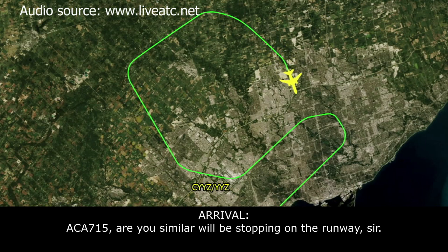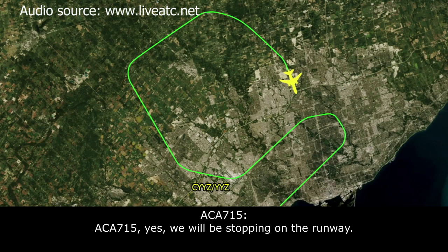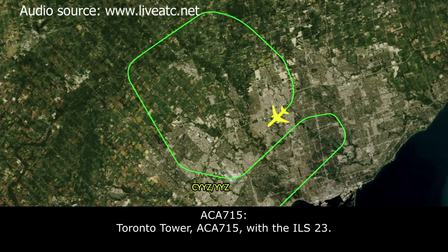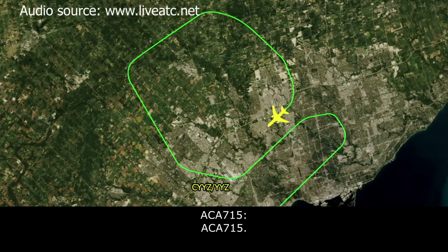Canada 715, I assume you'll be stopping on the runway? For 715, yeah, we'll be stopping on the runway. Okay, check. Toronto Tower, Canada 715 with the ILS 23. Canada 715, Toronto Tower — wind 270 at 21 gusting 33. Cleared to land runway 23. Check your emergency equipment on standby. I will give you periodic wingtip checks all the way down — no need to acknowledge, sir. Canada 715.